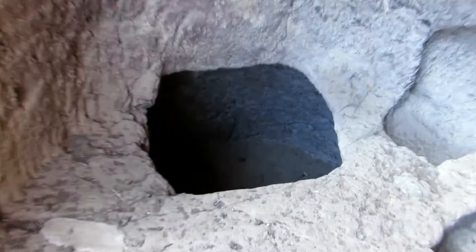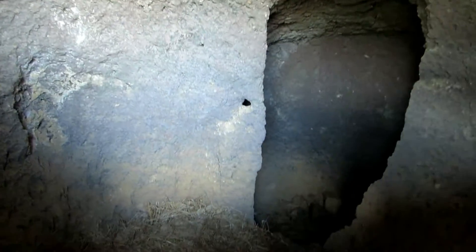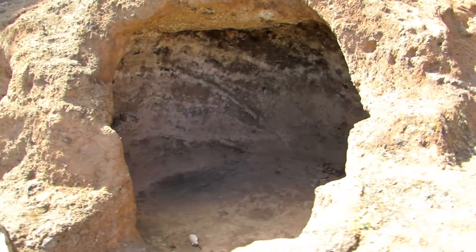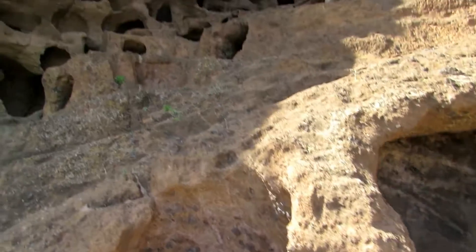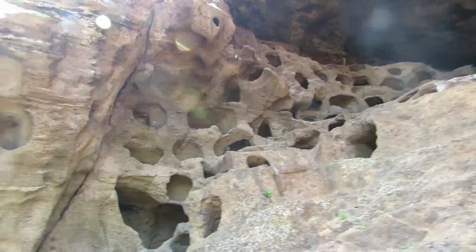Many of the silos have an entrance which gives access to a circular chamber, which in turn contains independent stores that appear to have been closed. The doors were sealed with an ash mortar to prevent insects getting in. This mortar, which can still be seen in several silos, was also used to fill cracks and holes.